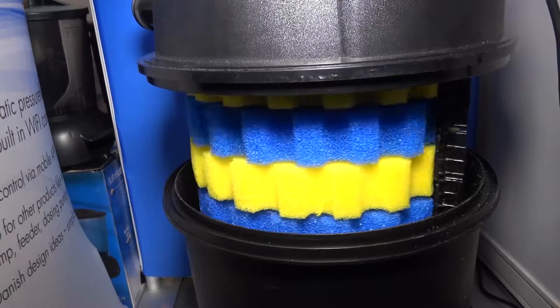We're starting on models ranging from 20,000 litre ponds and up to 80,000 litre ponds. And besides setting the timer for when your ponds should be cleaned automatically,